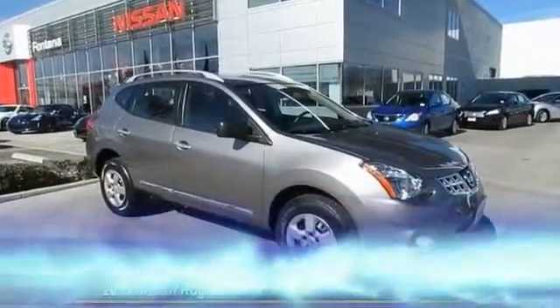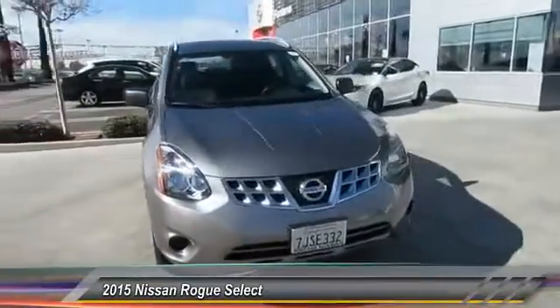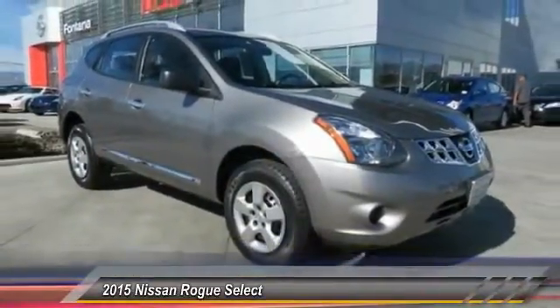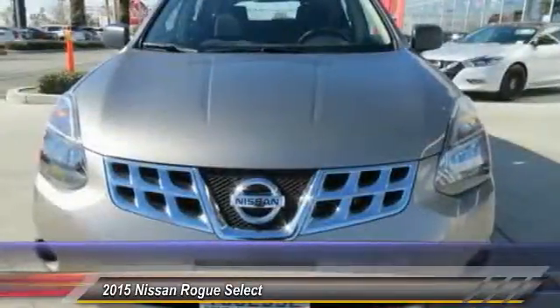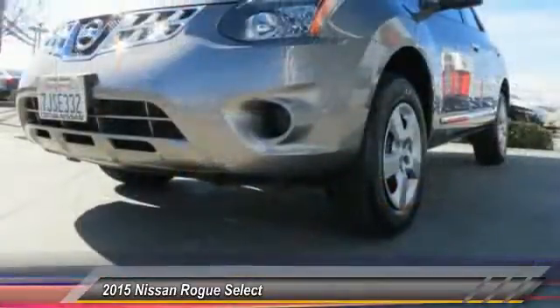The 2015 Rogue, the stylish Rogue, gets 27 miles per gallon and still boasts nearly 58 cubic feet of cargo space. With a 5-star side impact safety rating and intuitive all-wheel drive for confident handling, the Rogue is more than you expect and everything you deserve, and is priced below $20,000. This vehicle has less than 25,000 miles.